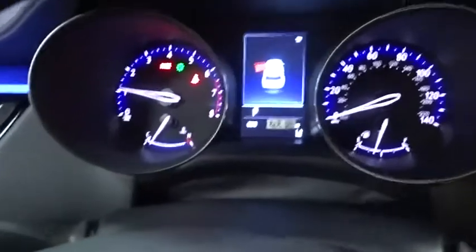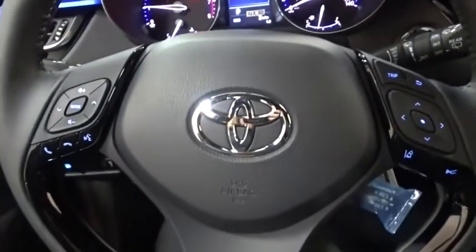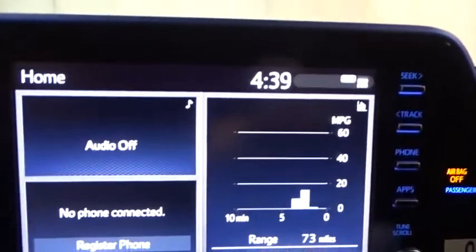Leather wrapped steering wheel, power steering, adjustable steering wheel, keyless start, cruise control, auto dimming rear view mirror, four wheel disc brakes, aluminum wheels, front wheel drive, rear defrost.